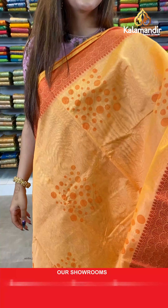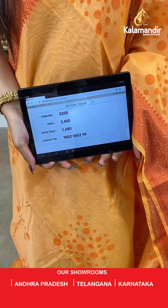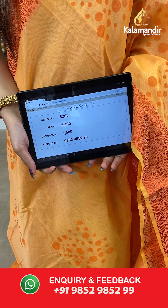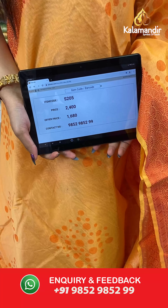The item code is S205, the actual price is ₹2400 and the offer price is ₹1680. To place your order, send us a screenshot on number 9852985299.